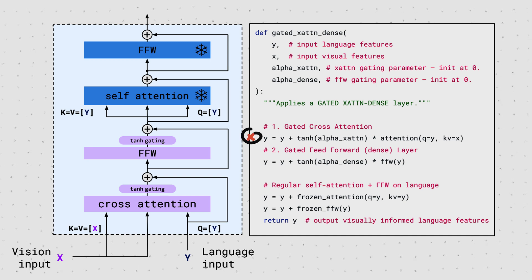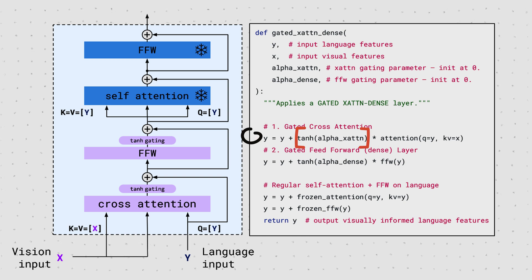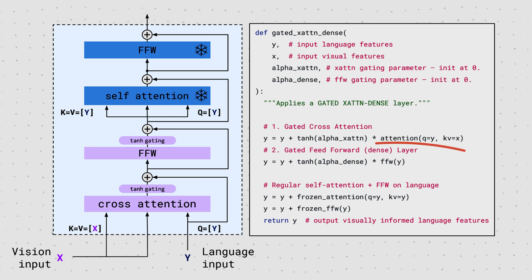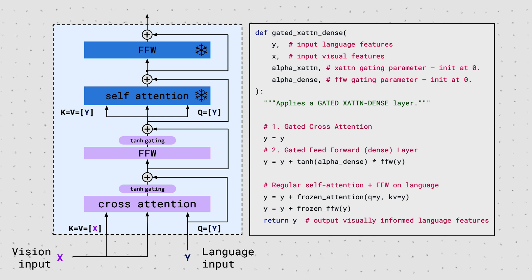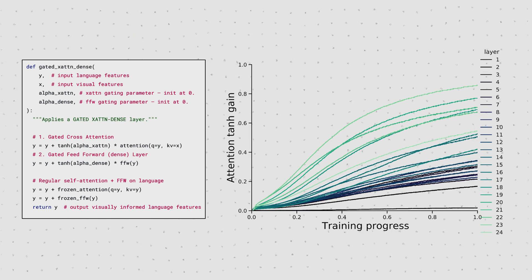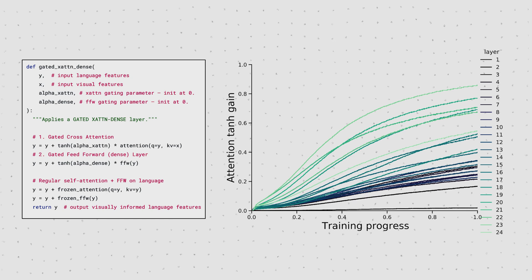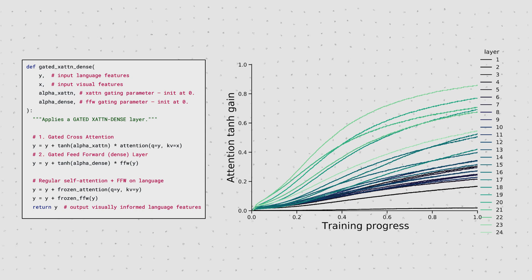The gated cross-attention output is the language input Y plus the cross-attention layer output times a scalar. If alpha-attn or alpha-dense is initialized with zero, we multiply the new layer output with zero and effectively just forward the same signal as if we hadn't changed the original LLM architecture at all. Over time during training, this alpha is learned to be increased to a point where the new layer output is actually considered by the LLM and hopefully starts to make sense to the following frozen language model layers. And as we can see, it in fact does happen exactly that. That's all there is to the model architecture.